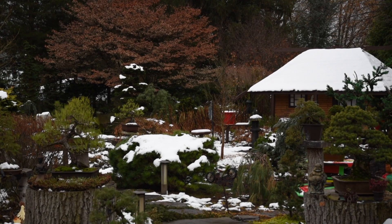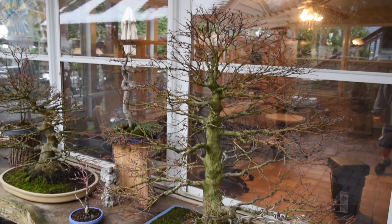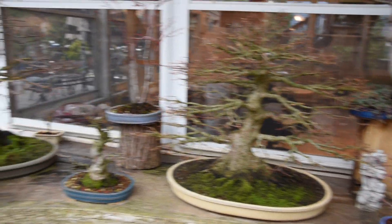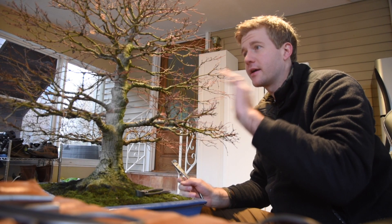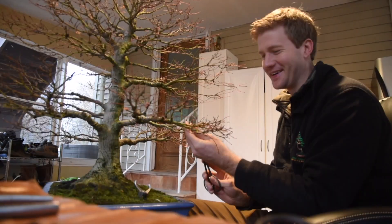Good morning! What I'm going to do with this tree is cut back all of the unnecessary branches. It's got a lot of thick, heavy branches on it because it hasn't been cut back very hard in a long time.